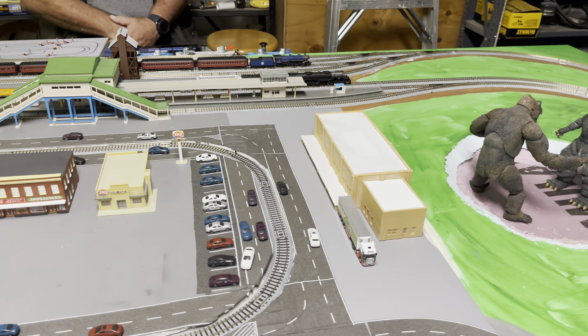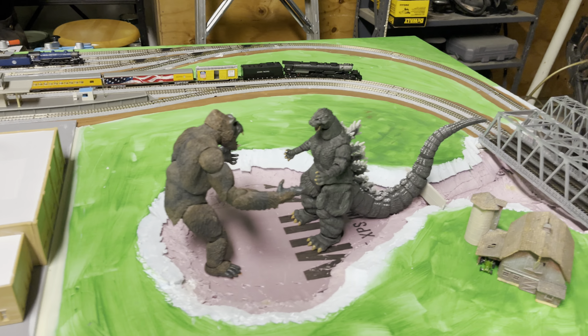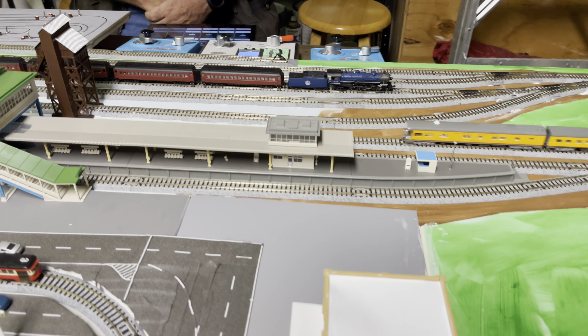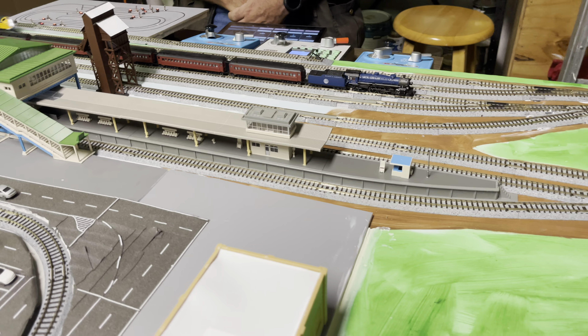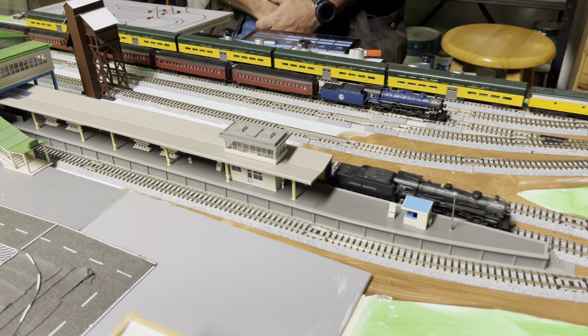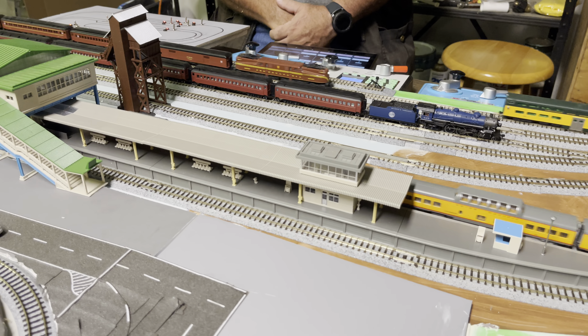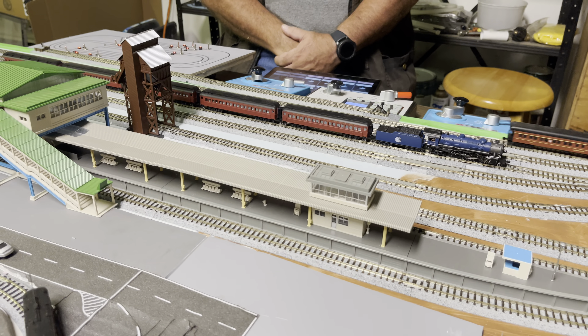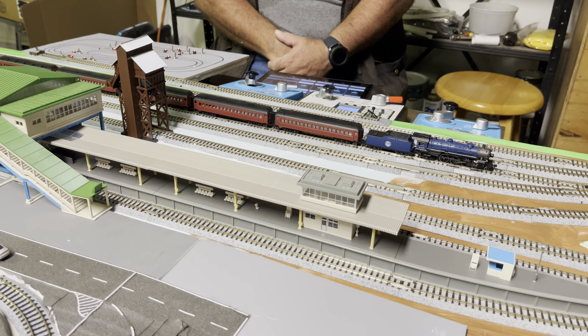Other model trains we do have, sitting idle over here right now: we've got the Reading and Blue Mountain train with its cars on it, and I've got a full consist for an Amtrak train from the 70s. The only trick is that I've got the locomotive down at the hobby shop getting converted to DCC.